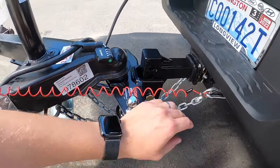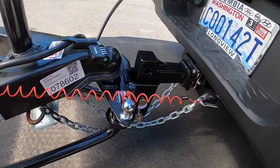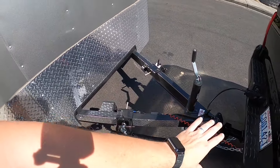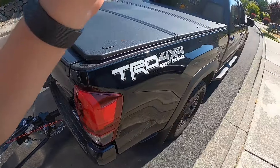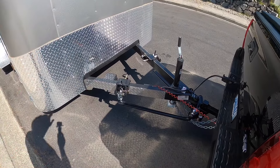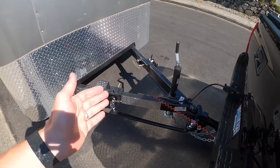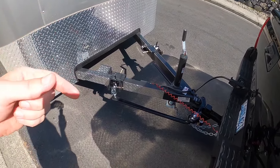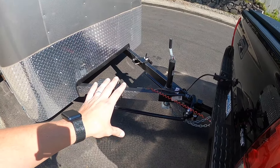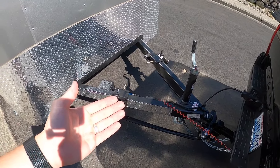The safety chains are crossed, and the emergency brake breakaway is set up — if the trailer ever breaks off, it will automatically start braking. We decided not to install the sway bar for now; we have it in the truck and can bolt it on if needed. From what I've read, the sway bar makes backing up difficult and isn't allowed when reversing, so we're just using the weight distribution hitch for now.